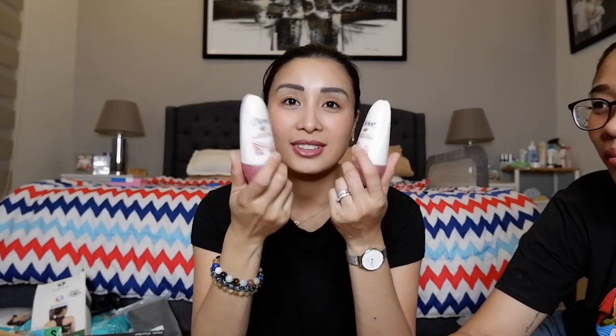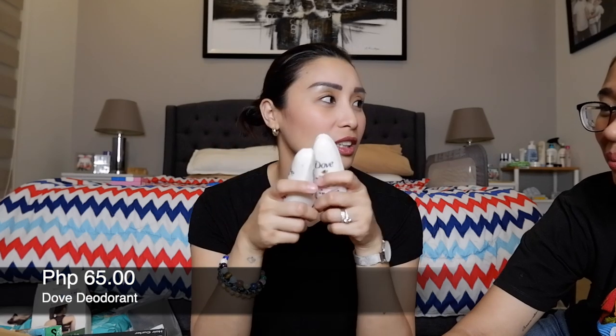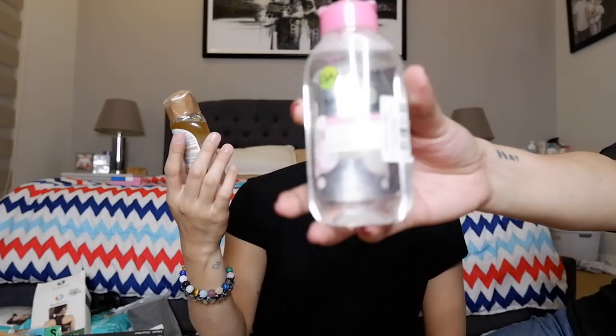Meron pong mga deodorant dub. Eto siya — 65 pesos. Parang 100 something yun sa labas. So 65 pesos. This one — Lissolar water.